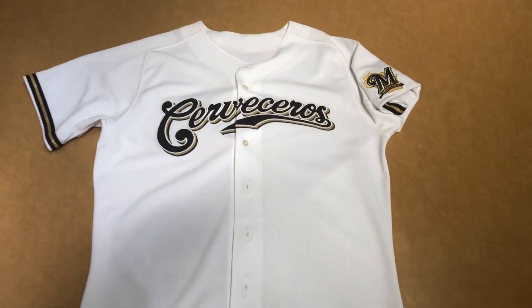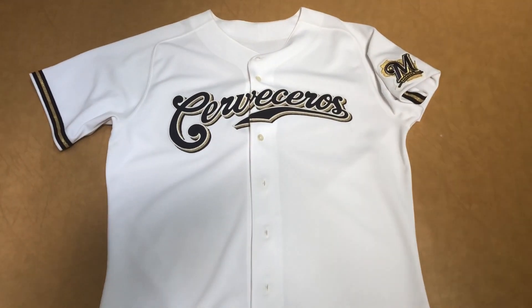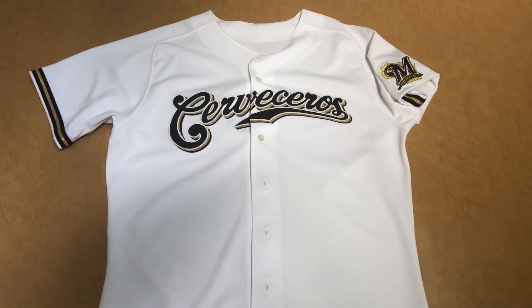What is up, YouTube? It is Toronto Raptors 77 here once again, and we got another jersey review.